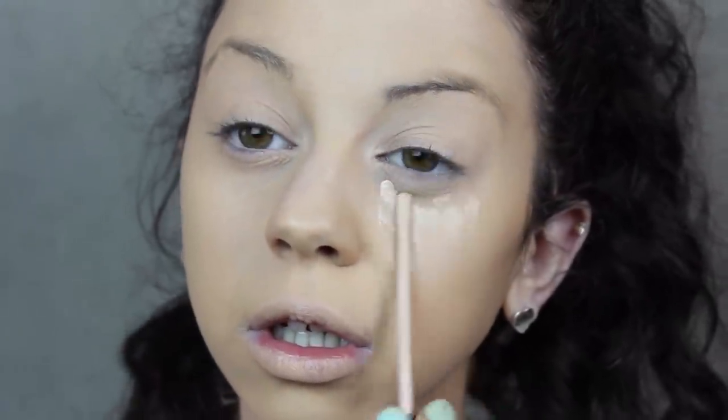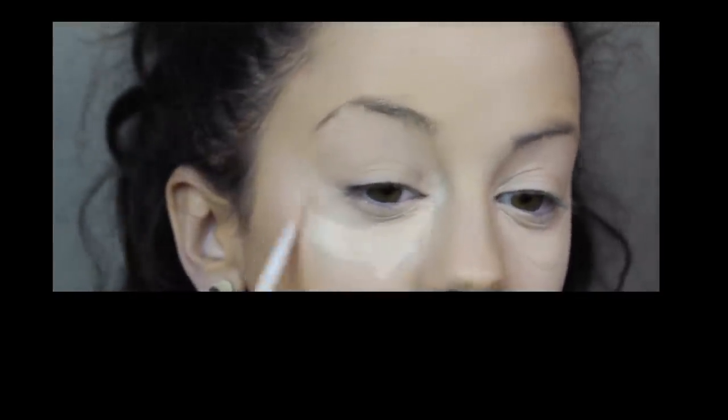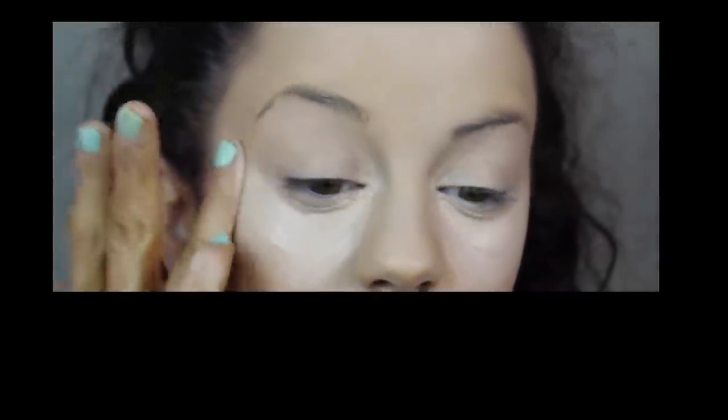Now I'm grabbing the same concealer again and applying a few more layers. What I love about this concealer is that you can layer it up as much as you want and it doesn't look completely cakey. I'm applying it under my eyes and to a few other blemishes, just making myself look porcelain.